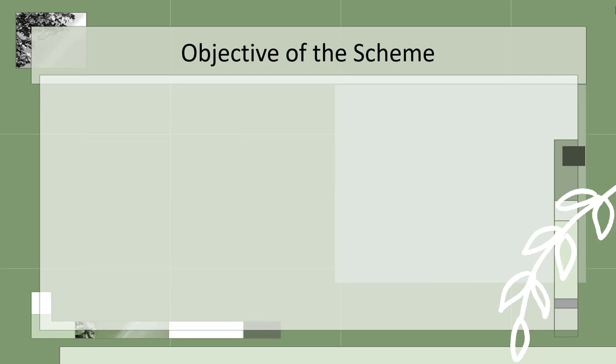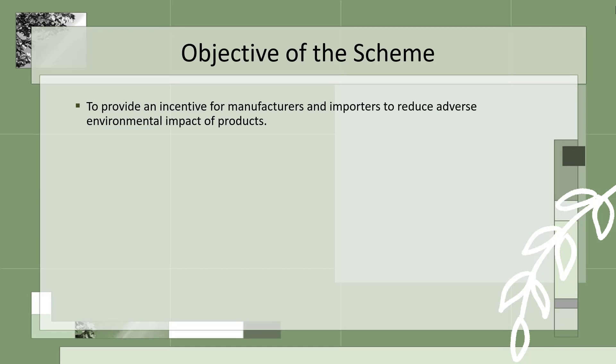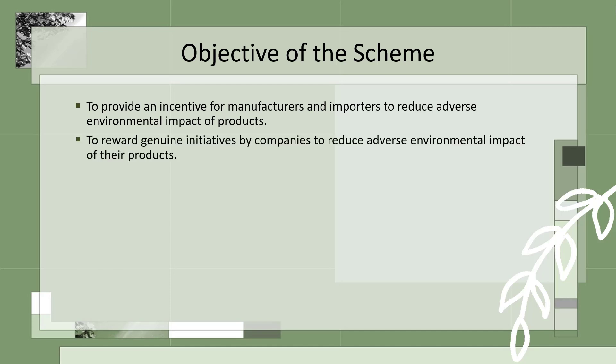Objectives of the Ecomark scheme: To provide an incentive for manufacturers and importers to reduce the adverse environmental impact of products. To reward genuine initiatives by companies to reduce the adverse environmental impact of the products.